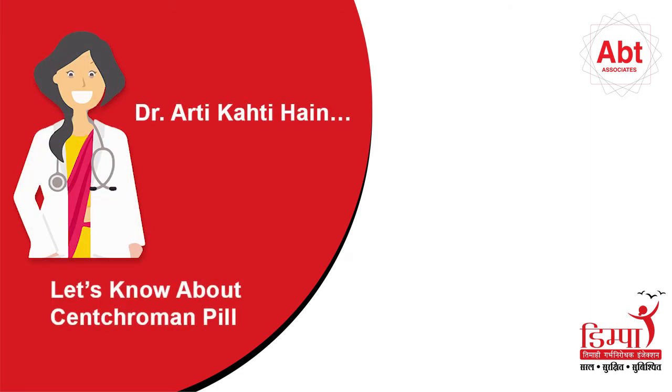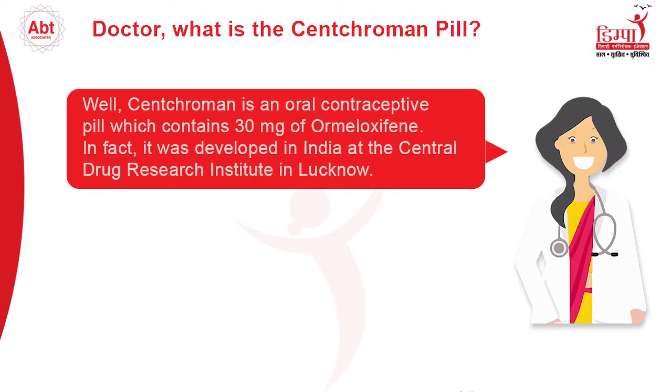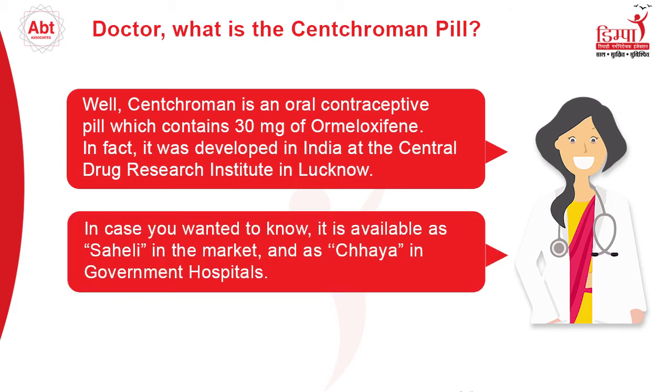Dr. Aarti says: Let's know about the Senkrumin pill. What is the Senkrumin pill? Senkrumin is an oral contraceptive pill which contains 30 mg of ormeloxifene. It was developed in India at the Central Drug Research Institute in Lucknow. It is available as Saheli in the market and as Chaya at government hospitals.